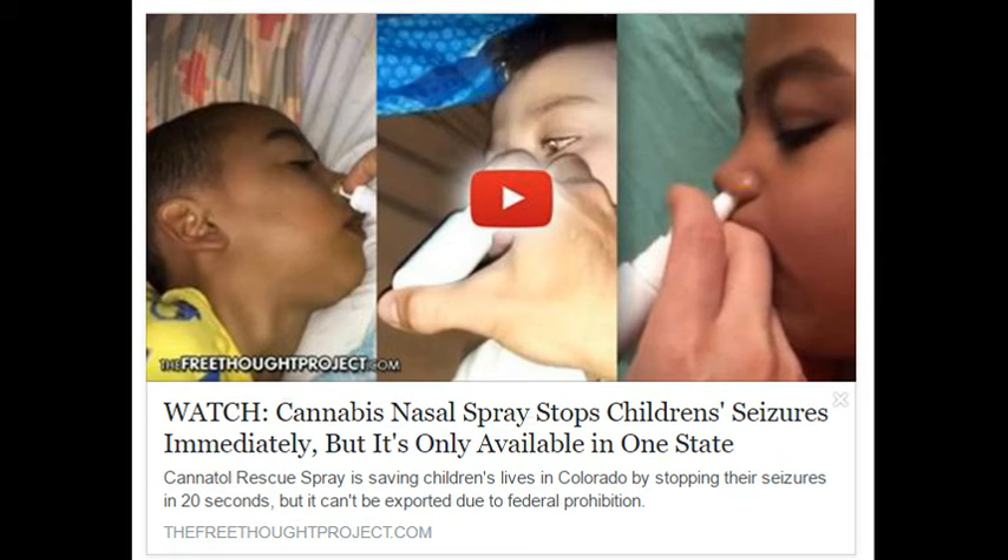There's no better proof than video, said Cranford, so the parents who've received his miraculous rescue spray have been recording their success. In the video, several children are shown having tonic-clonic seizures, which are violent, long-lasting, and can be fatal. They all have intractable epilepsy, meaning all existing pharmaceutical rescue meds have failed them. Within 20 seconds of application, the Cannadol Rescue Spray stops the seizures in their tracks — a sight that is yet another reminder that government prohibition of this plant is nothing short of tyrannical.